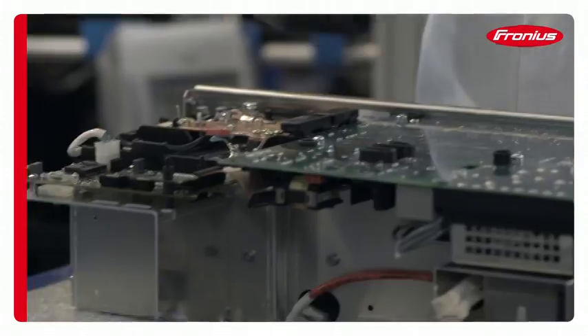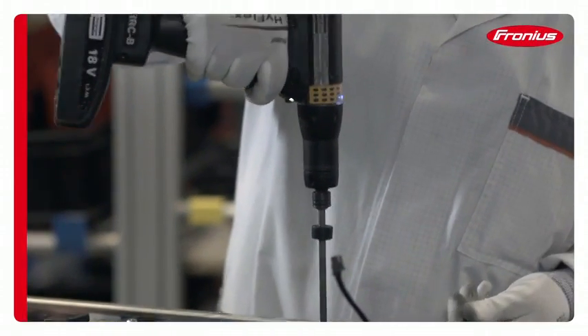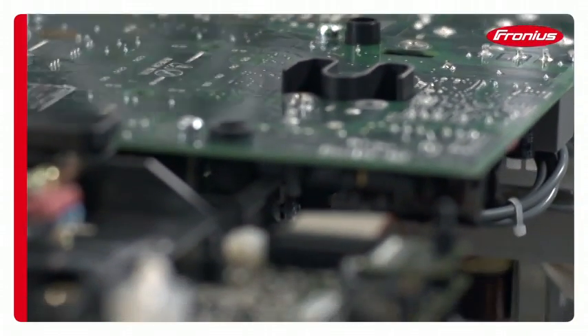The individually optimized characteristic ensures the coolest, gentlest and most efficient charge, extending the battery life to a maximum.